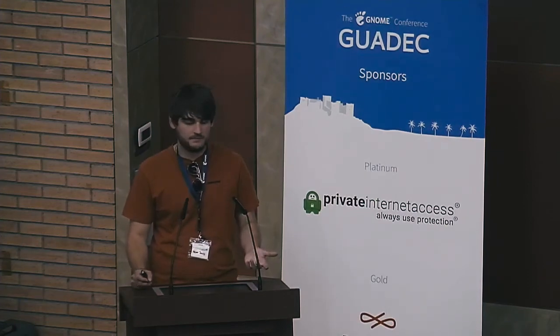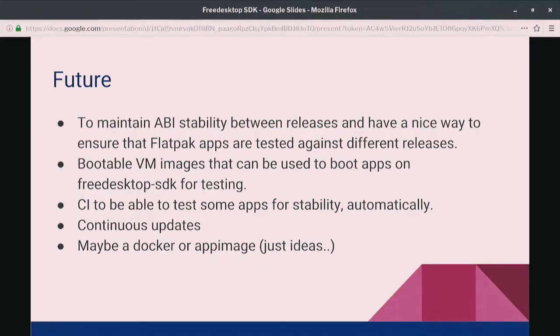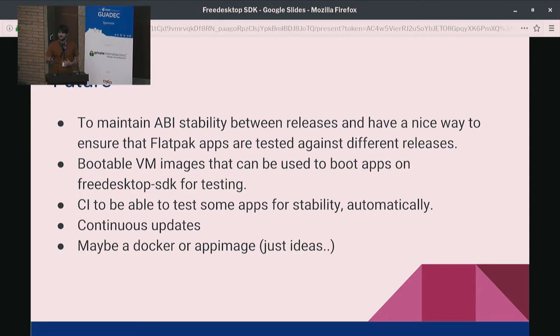We'd also like to create bootable VM images — we have an example for x86 Intel, but that's just an example at the moment. We want to improve that for different architectures, so you could boot the runtime, test whatever you're running the app on in a VM, and actually interact with the app while it's running on top of the VM. We also want to get the CI to actually test some applications. Currently we're asking people to test, but we'd like to automate it for a few applications. If someone submits a merge request that causes an app to crash, we'd know we broke something we didn't realize.